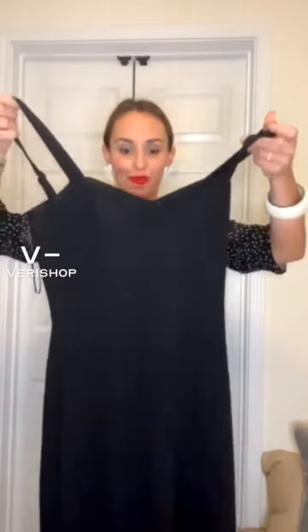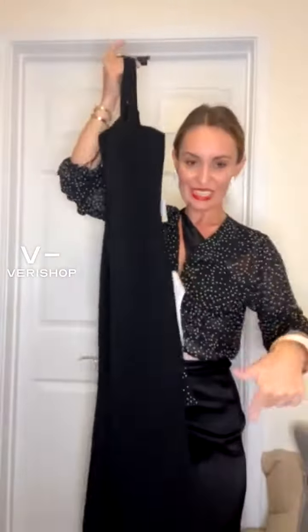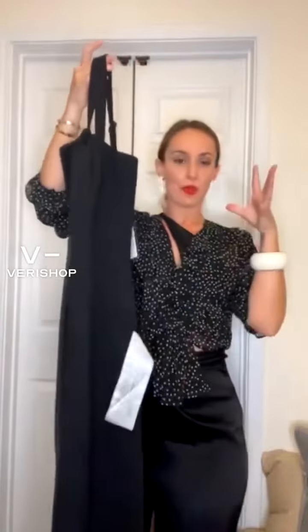I'm such a black and white person, so I picked another black dress for myself for a friend's wedding. This dress has a nice side slit, it's perfectly hugging all your curves, it's a beautiful material, and there's a zipper at the back.